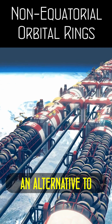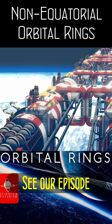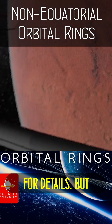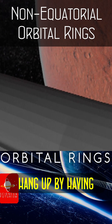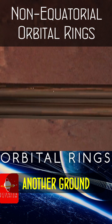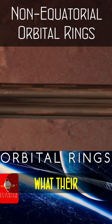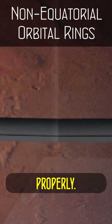Orbital rings are an alternative to a space elevator that rely on active support to remain up. See our episode on orbital rings for details, but typically they work by having one ring spinning faster than orbital speed inside another ground-stationary ring, with a combined angular momentum equal to what their combined mass needed to orbit properly.